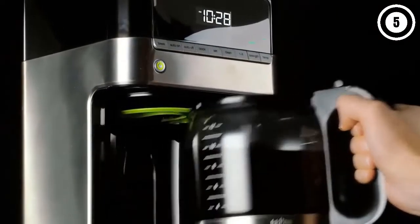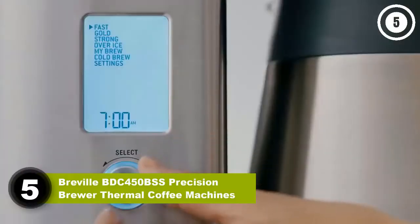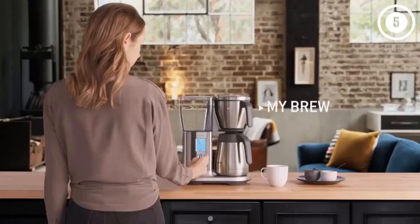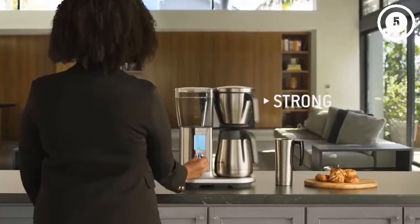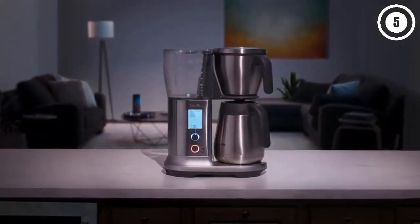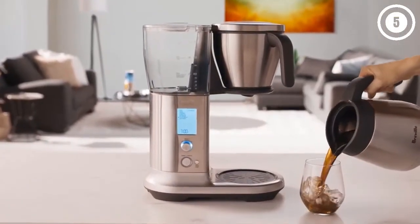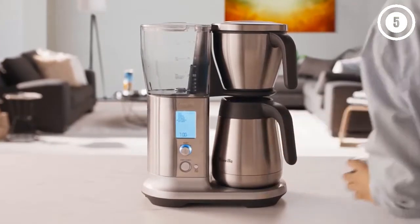Number five: Breville BDC 450 BSS Precision Brewer Thermal Coffee Machine. The Breville Precision Brewer isn't your everyday coffee maker — it's a powerful machine capable of brewing your perfect cup of coffee if you're willing to put the work in and tinker with all its impressive controls. We found the initial setup a little overwhelming in our testing, but the easy-to-follow instructions and gold standard presets for everyday use helped us gather confidence.